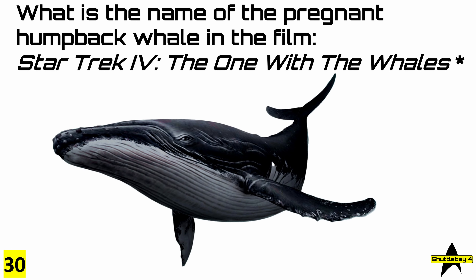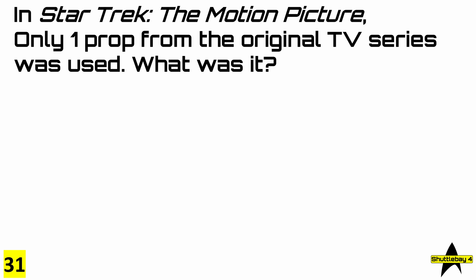Question 30: what is the name of the pregnant humpback whale in the film Star Trek IV, The One with the Whales, also known as The Voyage Home? Question 31: in Star Trek The Motion Picture, only one prop from the original TV series was used. But what was it?